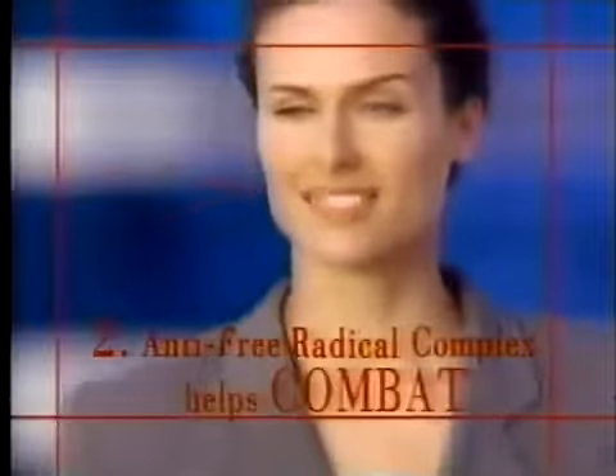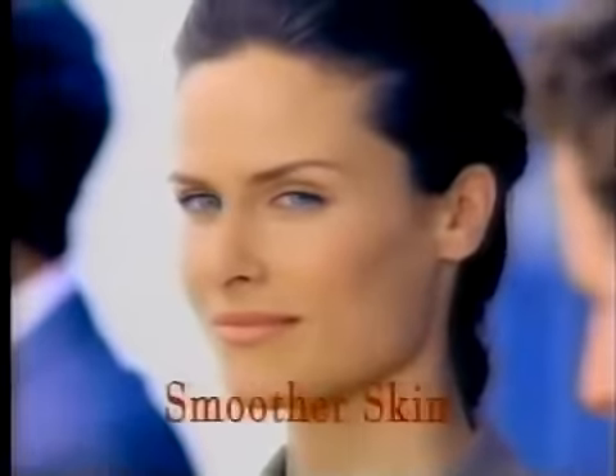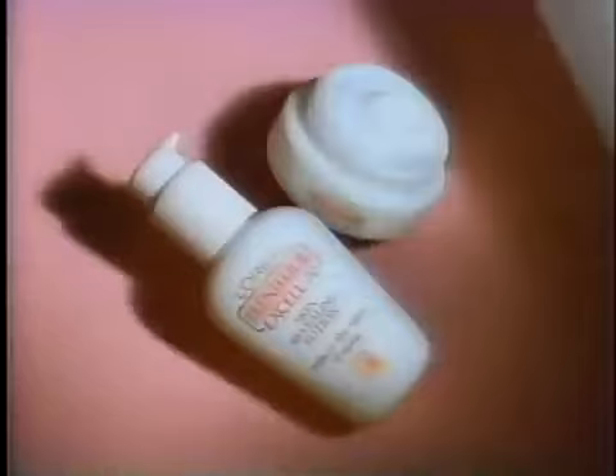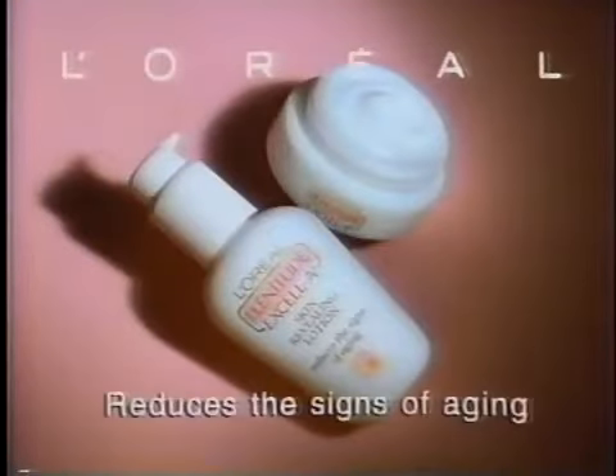Its anti-free radical complex helps combat the signs of aging. Its sun filter helps protect from UV rays. XL A3 has visible results: smoother skin, a brighter complexion. My skin has never looked so young. Plenitude XL A3 from L'Oreal to reduce the signs of aging.